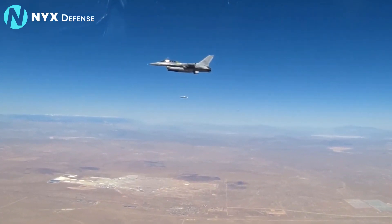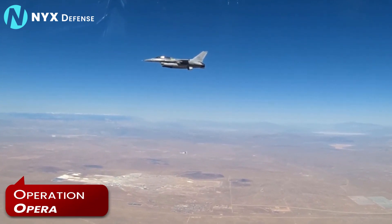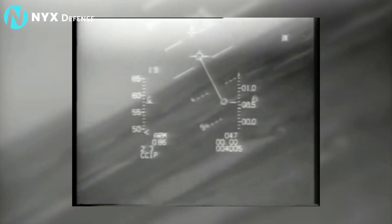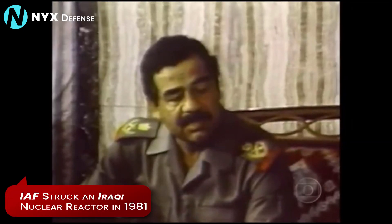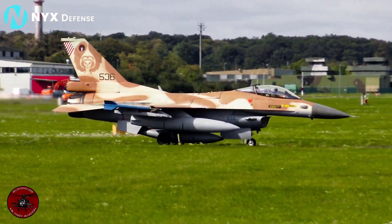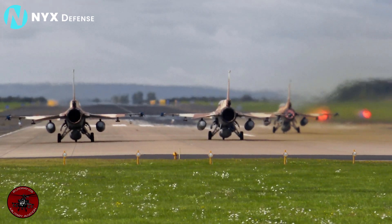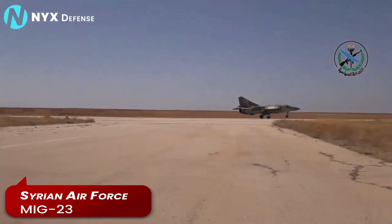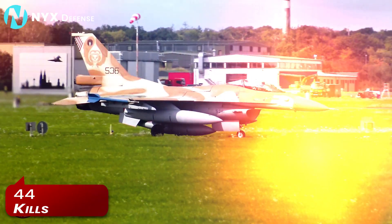In July 1981, the IDF/AF launched Operation Opera, which saw eight F-16As, each carrying two unguided 2,000-pound bombs, boldly fly into Iraq escorted by six IDF/AF F-15As, where they struck a nuclear reactor. The Fighting Falcon's first aerial victories came courtesy of the IDF/AF in April 1982, when a Netz shot down a Syrian Air Force MiG-23. That June, Israeli F-16s took on more Syrian MiGs during the conflict in Lebanon, ultimately being credited with 44 kills.